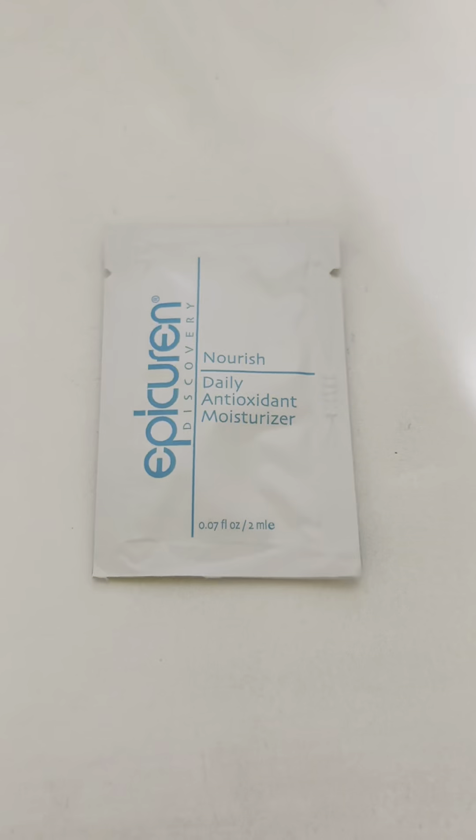Next we have this nourish daily antioxidant moisturizer — this is what it looks like. It is made with all organic and natural ingredients. This moisturizes your skin so well and gives a hydrated and refreshed look to your skin. Those were the samples, now we're going to get into the bigger products.